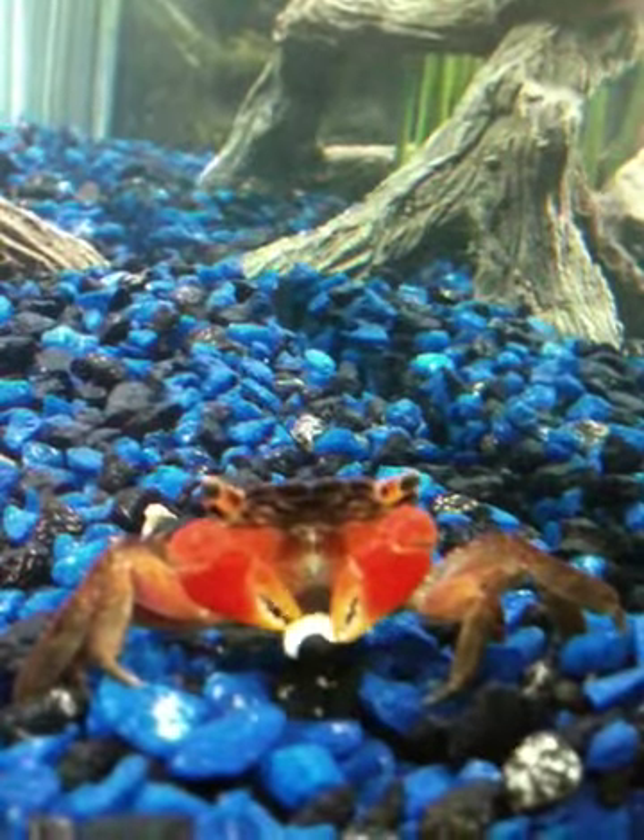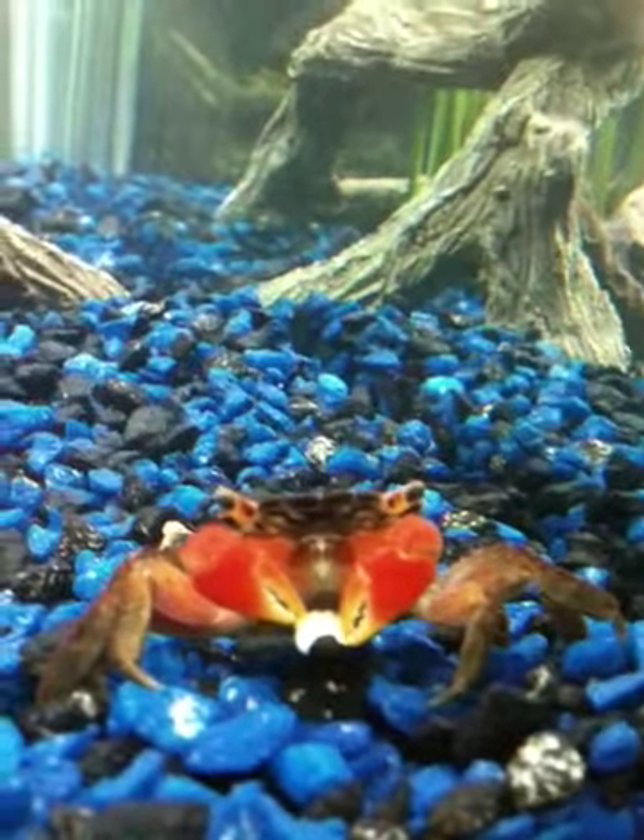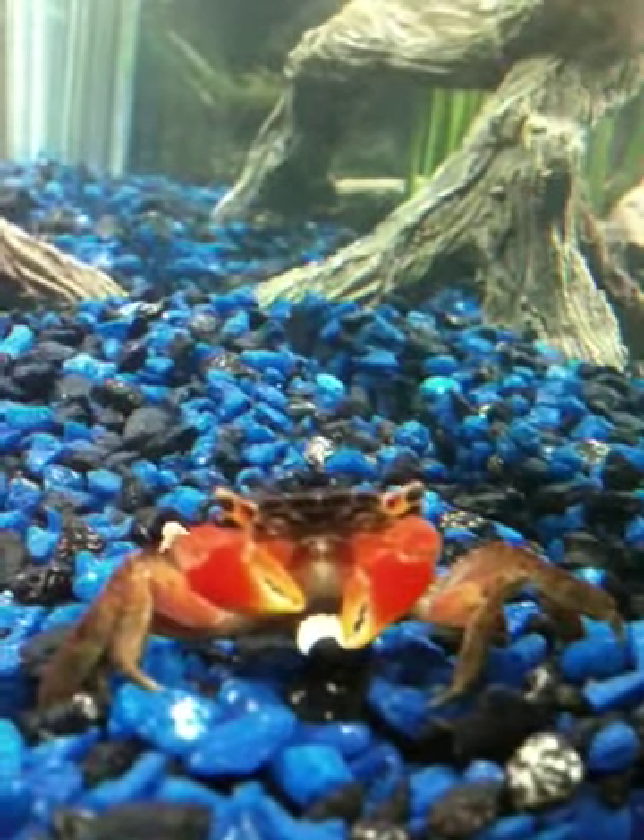The large sides of beef are kept in cold storage for a number of days. This allows enzymes to break down the meat before cutting begins.